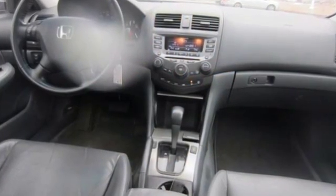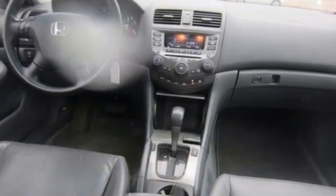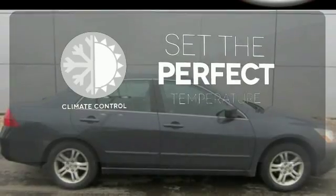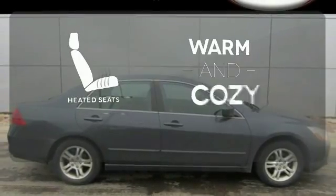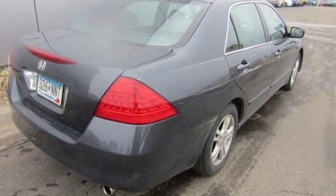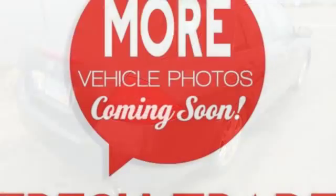It also comes with a tilt and telescopic steering wheel and folding second row seat. The climate control lets you set the temperature exactly where you want it. Wrap yourself in the comfort of heated seats. As both critics and consumers will attest, the Accord is one of the best cars sold in America.